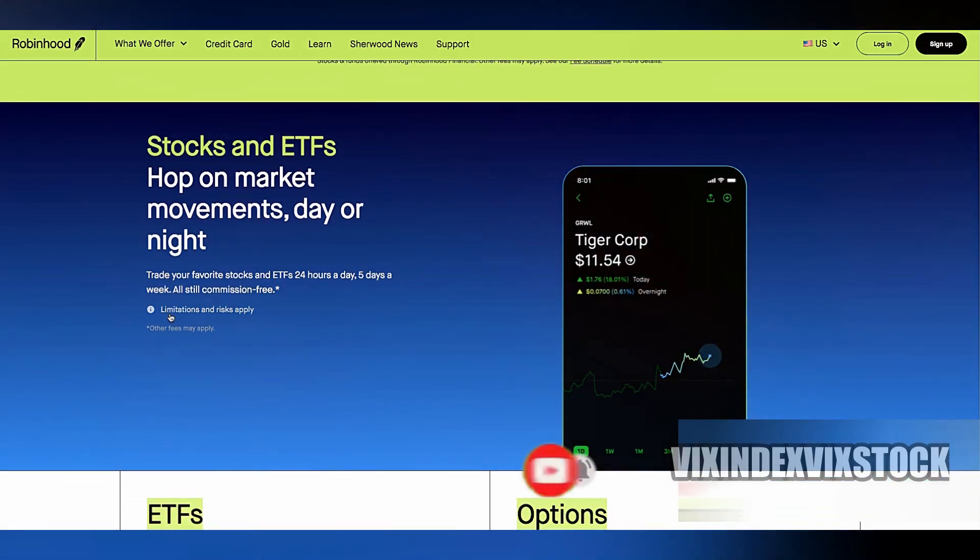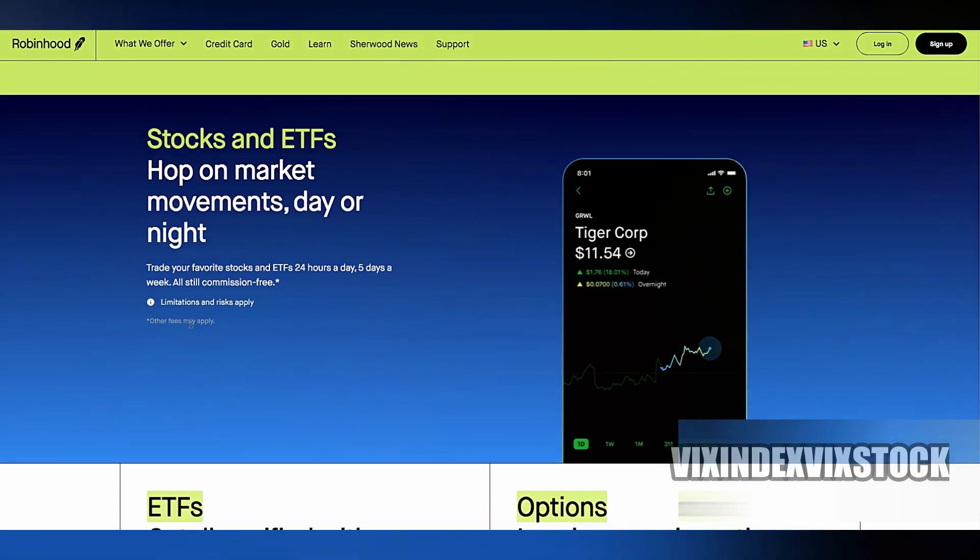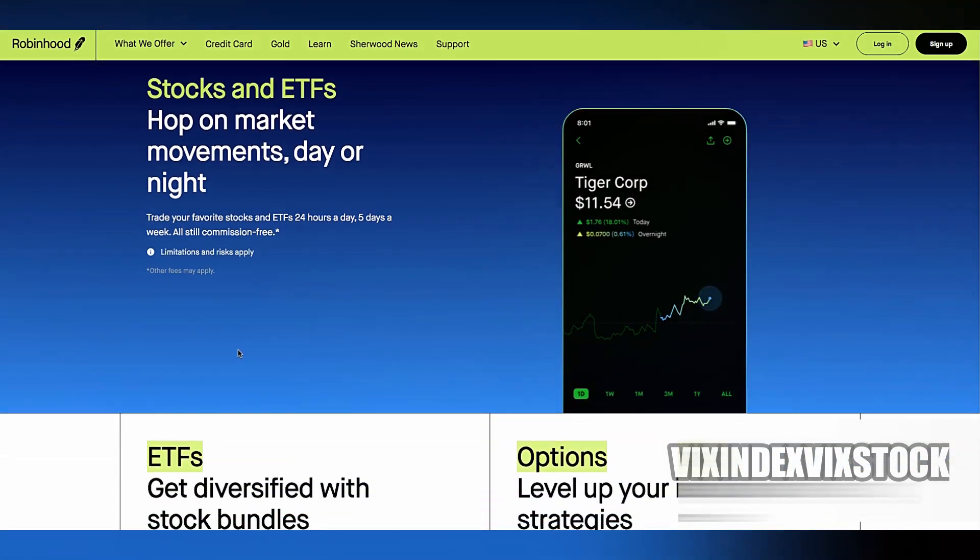First, Robinhood's order execution might not be as fast or reliable as platforms specifically designed for day trading, where speed and precision are crucial.